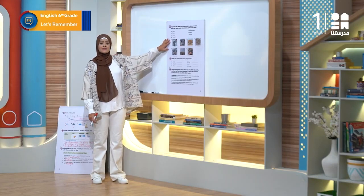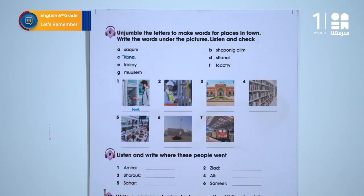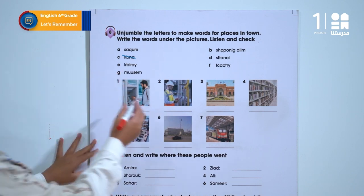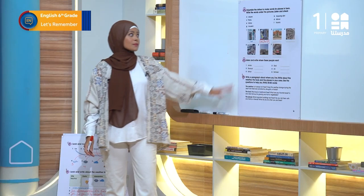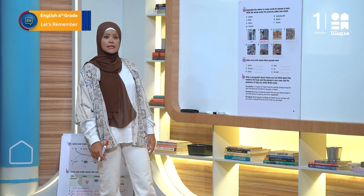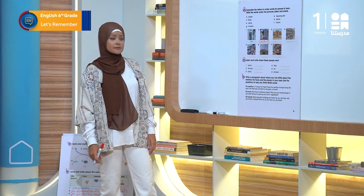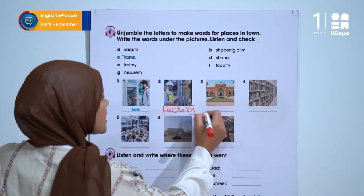The first one is Bank. Number 2 – what was it? Factory. Now what about number 3? It's supposed to be Museum, which is G.